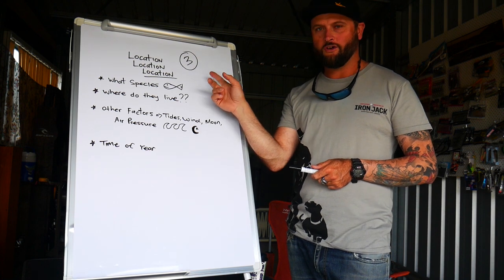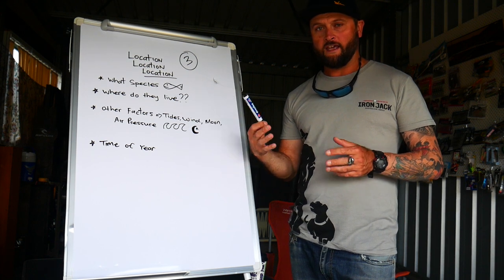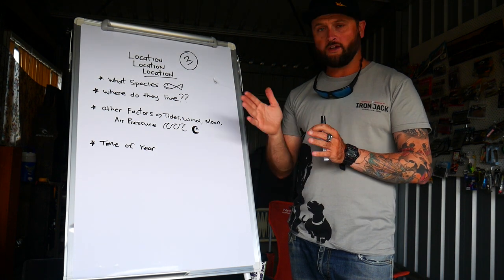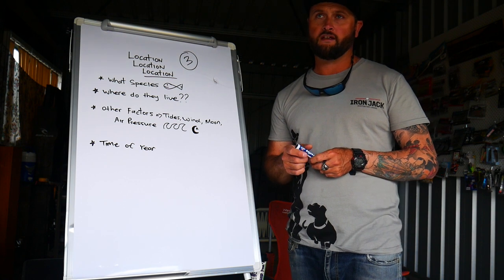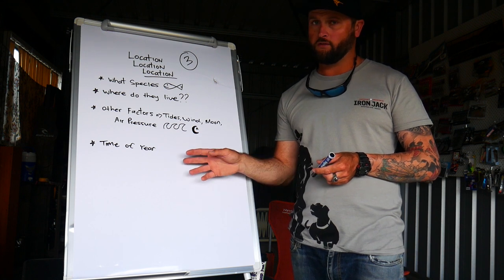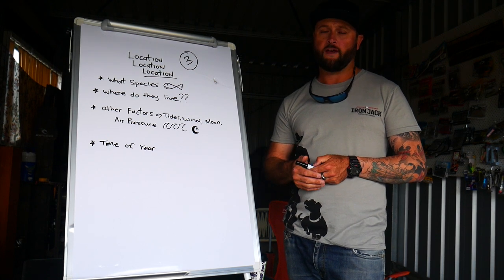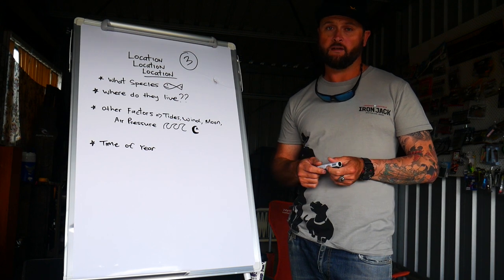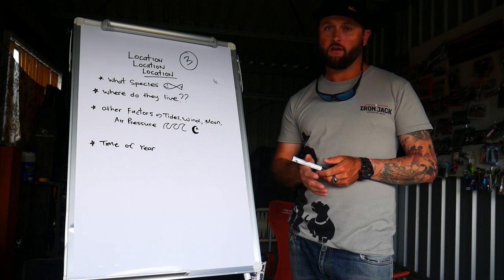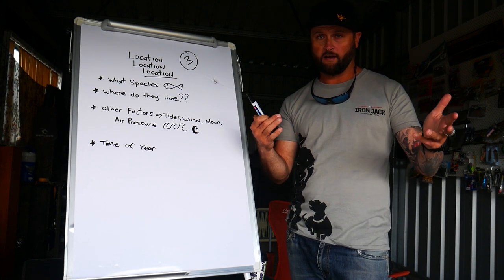Alright, so number three — all about location, location, location. There are a few different key factors I'm going to quickly run through. You can fish several different spots land-based and also from a boat. For the majority of my viewers, I'll base these three pointers around land-based fishing, since everybody can land-base fish and not everybody has a boat. Obviously if you've got a boat you can cover more water, more locations, and you're going to catch more fish.